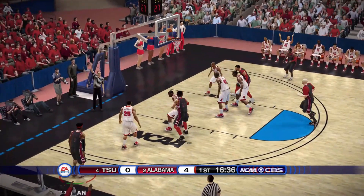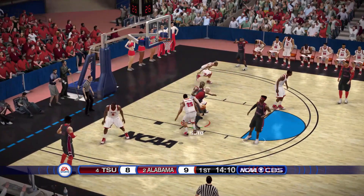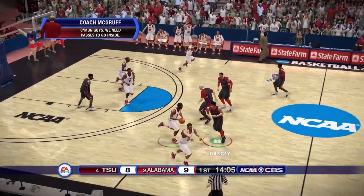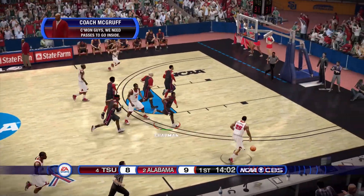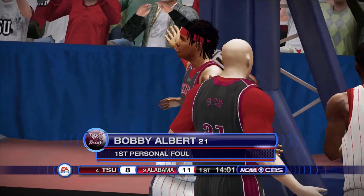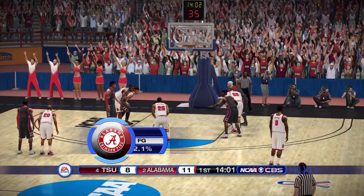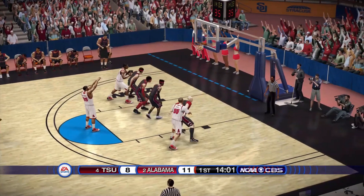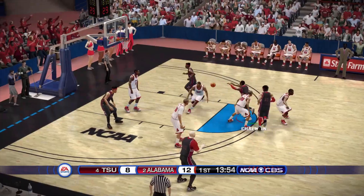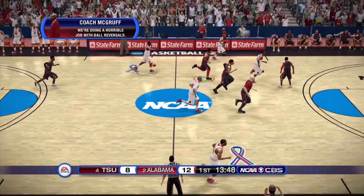Newman in the corner knocks down a three-pointer — the first basket of the game for us! Newman pulls one again, misses, and they push it the other way. To the paint, number 25 takes the contact — and one. Zach Westbrook, 8.8 points per game and an 80% free throw shooter, knocks that down. Chapman finds Newman in the paint, misses that one — we've got to capitalize on those easy paint baskets.